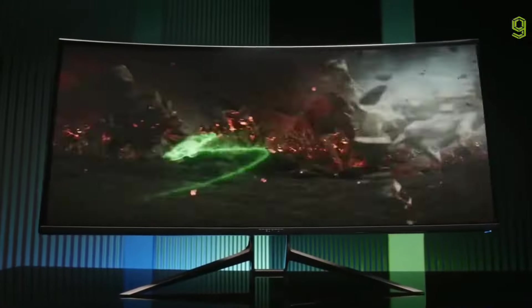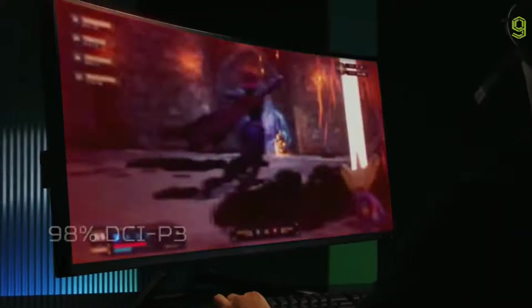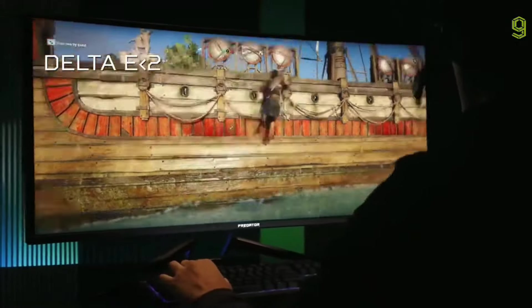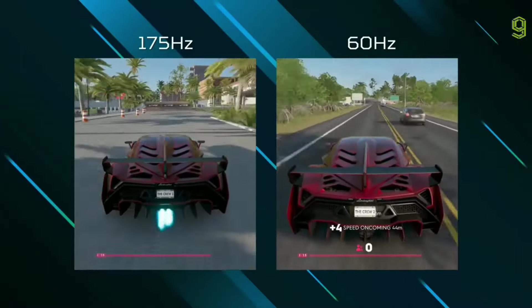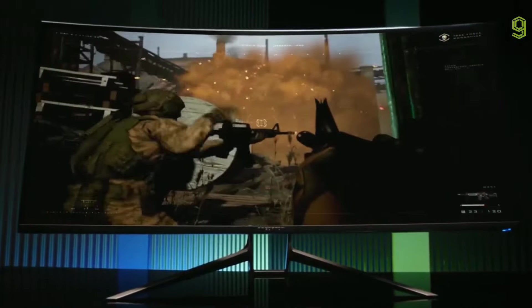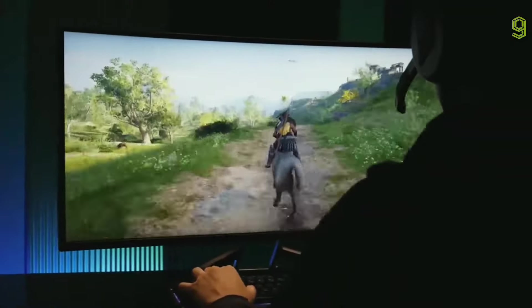The display also features G-Sync technology with up to 175Hz variable refresh rates — a huge boost over lower refresh rate curved gaming monitors. This beast has a 1ms GtG response, which is truly IPS coming of age and doing it all without the compromises of old.